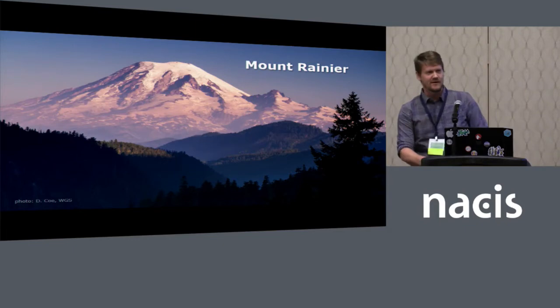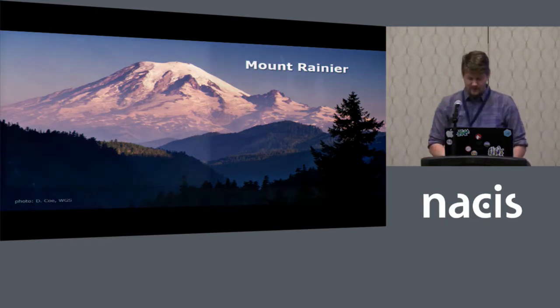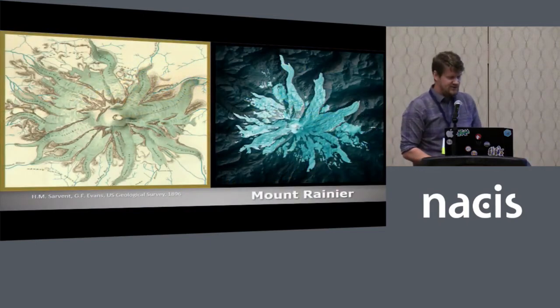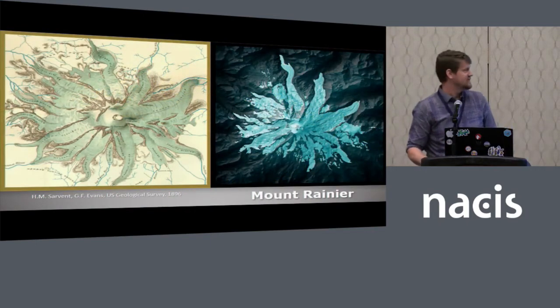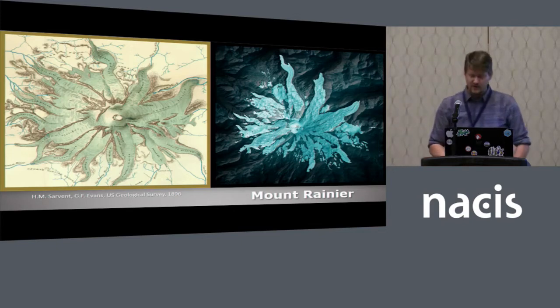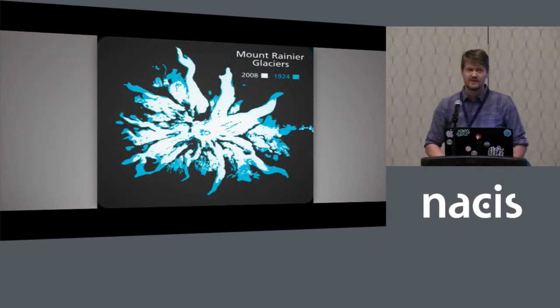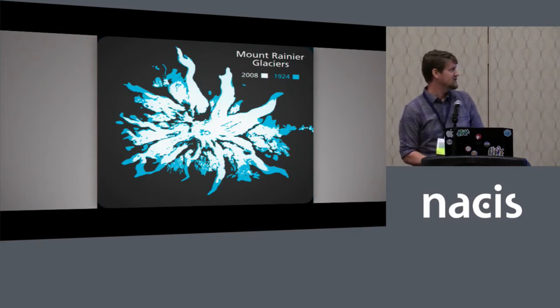Mount Rainier is the most heavily glaciated mountain in the lower 48 states, and fortunately it's also one of the most mapped mountains in the lower 48. It's great to look back at the USGS maps of this mountain. This is a map from 1896 that's pretty incredibly accurate considering the time period, and it's fun to compare that to modern-day LiDAR. Here's a comparison between a map from 1924 and the LiDAR from 2008 showing areal change of the glaciers.